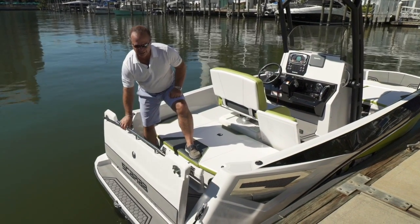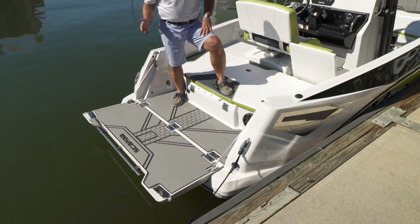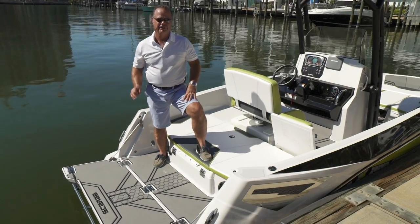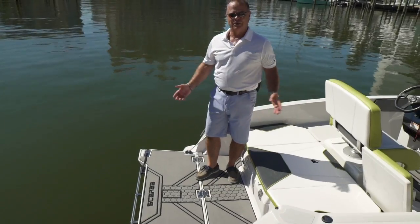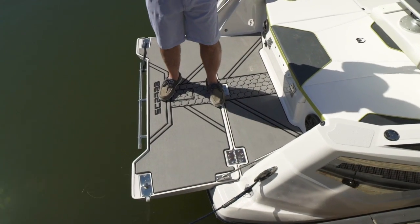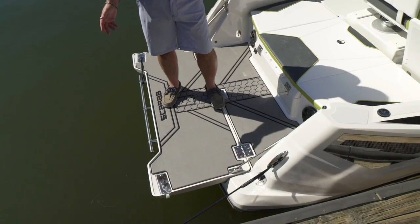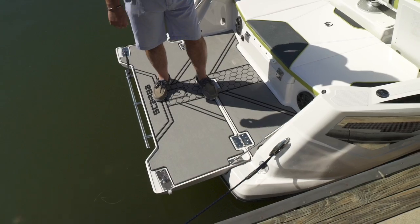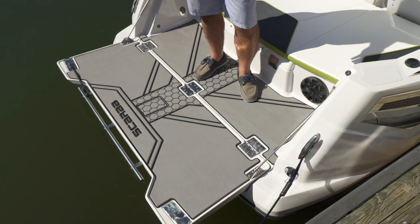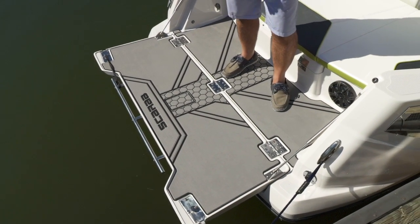One big feature right now: the tailgate. It's a tailgate party whether you're at the beach, out on the water fishing, or just accessing the boat — it's a great feature. With the tailgate open, you can see the amount of space. It takes a 19-foot boat another two feet out further into the water — a huge swim platform, easy access. On the tailgate you have heavy stainless hinges, heavy stainless latches, and gas shock assist, making it very easy to use.